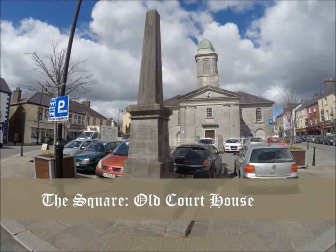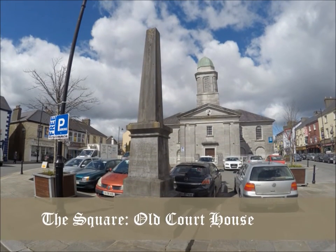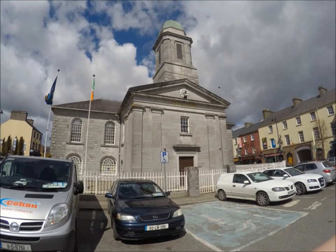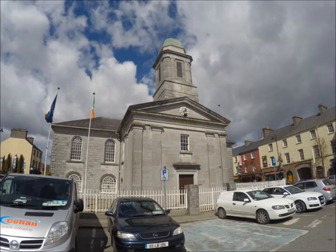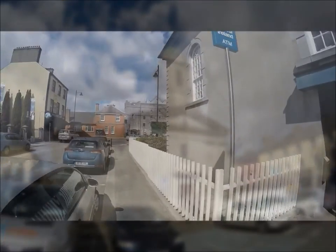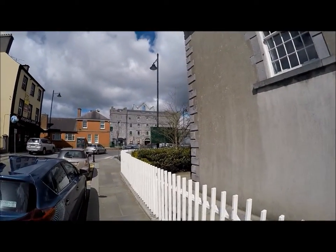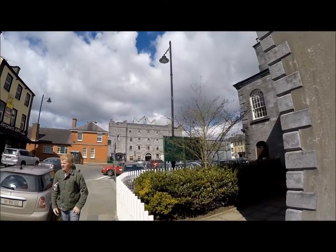Originally built as a rectangular planned courthouse in the mid-18th century, this building was bought by the parish priest Father John Madden in 1829. The authority of this building is obvious from its location in the centre of the market square, opposite the former prison. Converted into a Roman Catholic church, the front and rear additions were erected in 1844. The building still serves the local community as a bank.